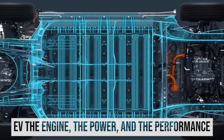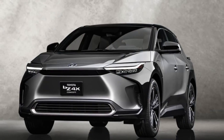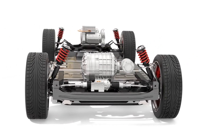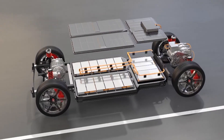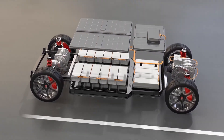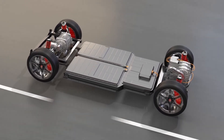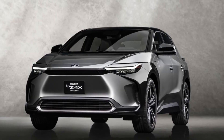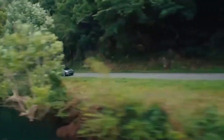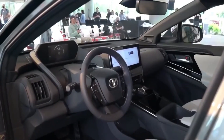Standard equipment includes a front-wheel drive system with a single motor that produces 201 horsepower — identical to that of the Kia Niro EV and the front-wheel drive version of the Volkswagen ID.4. Even though it has two motors, the all-wheel drive model only produces a somewhat higher total output of 215 horsepower. Compared to the all-wheel drive ID.4's 295 horsepower or the all-wheel drive Hyundai Ioniq 5's 320 horsepower, this is a significant decrease in power.